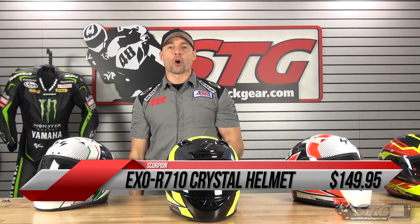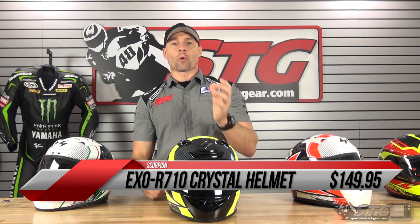We're taking the lid off a phenomenal helmet sale right now. This is the Scorpion EXO R710 Crystal Graphic. Retail is $209.95.